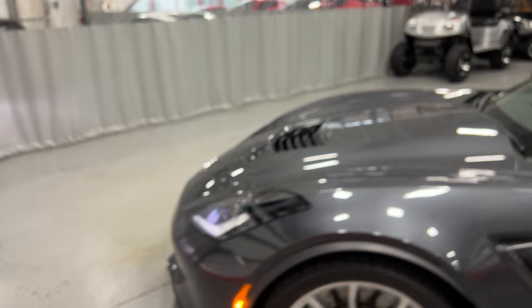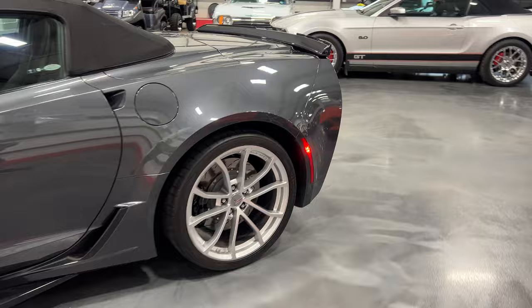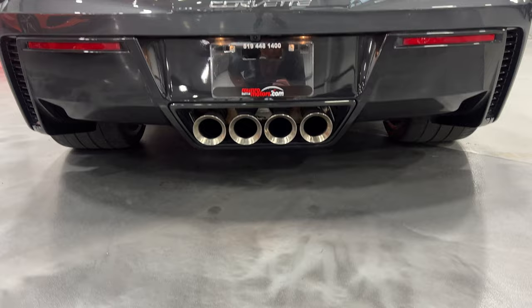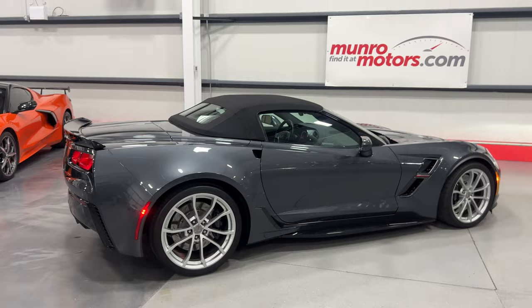Getting out to show you from the front with the headlights on — there it is, nice and sharp looking. Scanning along this side of the vehicle so you can see the condition. Stopping to show you the roof — no rips, tears, or issues there; looks good. And here it is from the back. That wraps up the 2018 Chevrolet Corvette Grand Sport Convertible 2LT in Watkins Glen Gray.